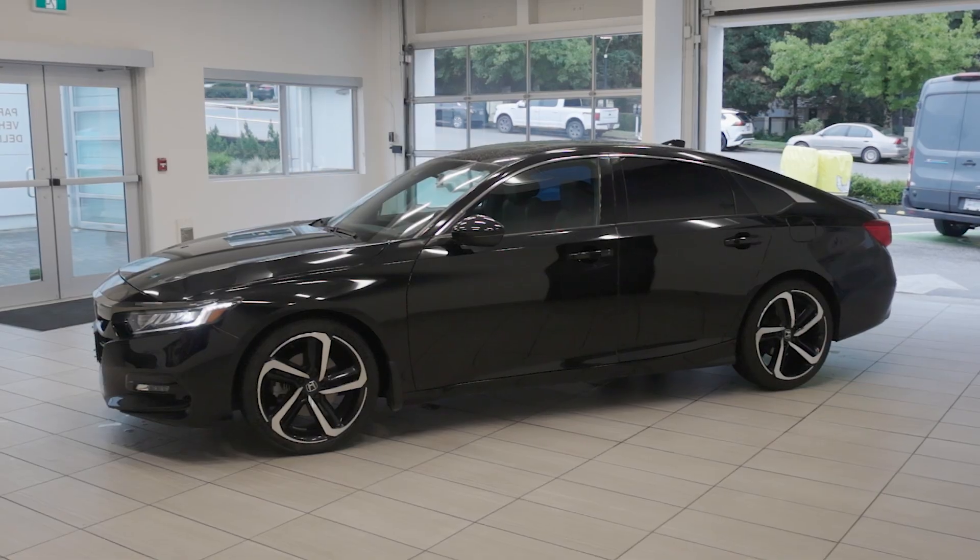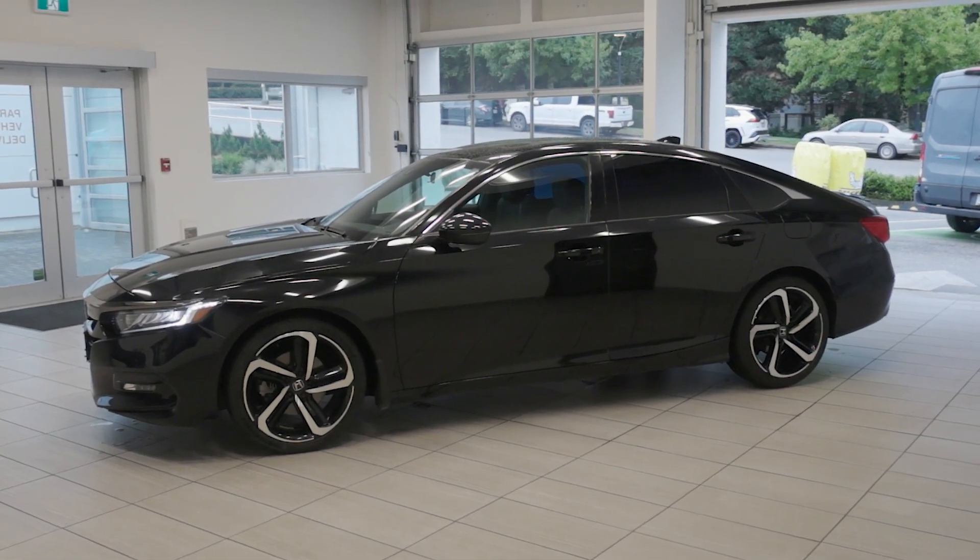So don't miss out — come check out this 2019 Honda Accord Sport today at Destination Honda Burnaby.